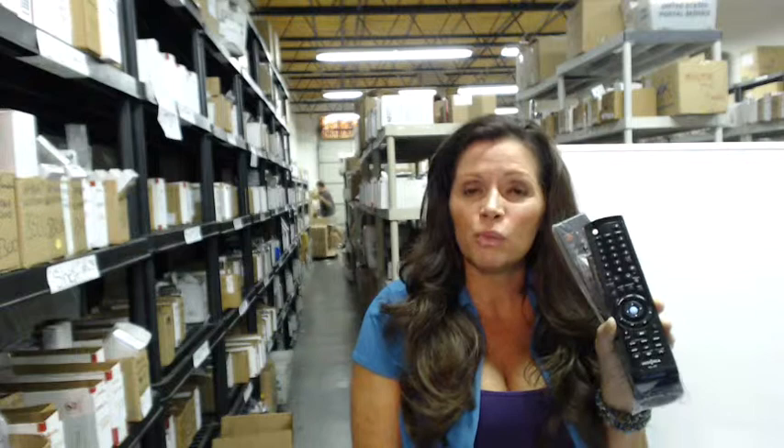Hi, I'm Keri from electronicadventure.com where we have over 300,000 remote controls. So whatever you order, it usually ships out the same or next day. And all of our remote controls are brand new, never used or refurbished, and we don't have universal remotes so you never have to put in codes or program them. Just put in the batteries and you're ready to go.